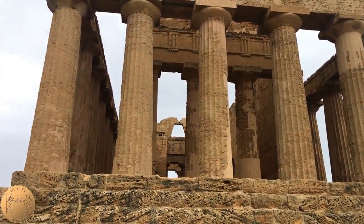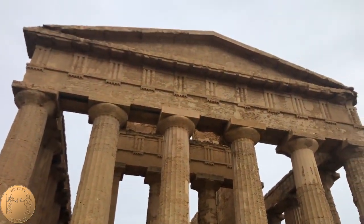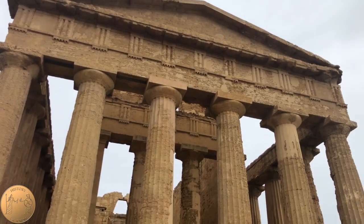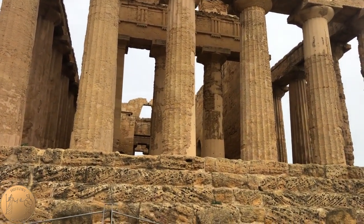It is called the Temple of Concordia due to a first-century Roman inscription which was found nearby. It has been determined that the inscription is actually not related to the temple, and there has been no determination of whom the temple was dedicated to.